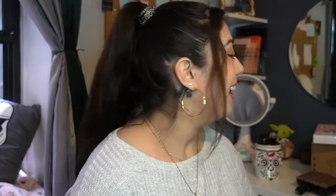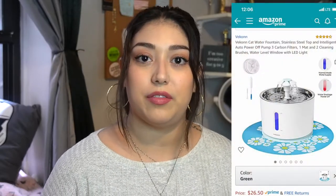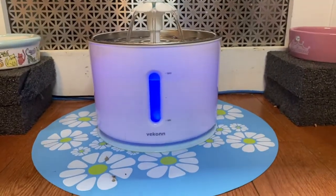Another cat thing — I haven't put it together yet so I'll show a picture of it. I bought them a cat fountain and I'm going to put it together after this video. I'll insert a clip of how it looks with the water running, so I'm going to replace their water bowls with this cute little fountain.